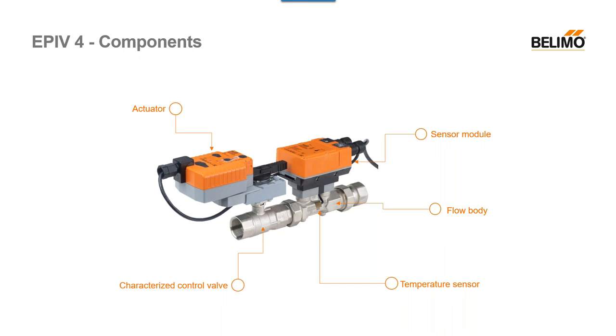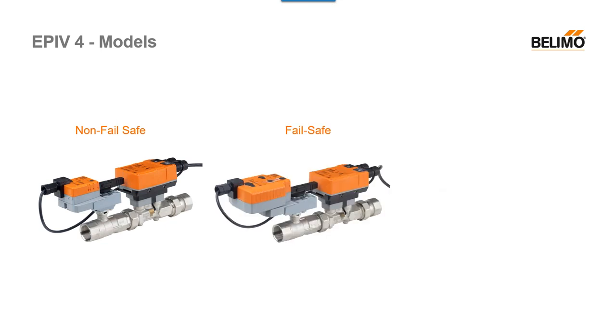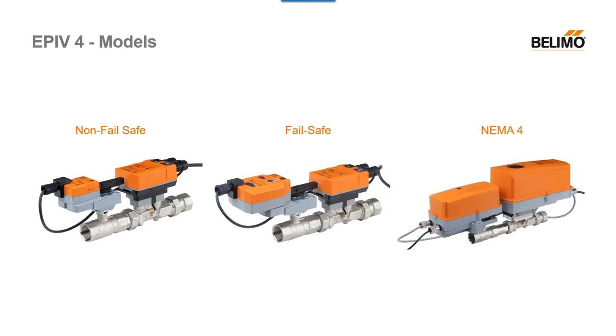Last but not least, our characterized control valve — this is the only component that stayed exactly the same as the previous version. The main models we'll be talking about today in terms of EPI v4s are our non-failsafe configured EPI Vs, our failsafe EPI Vs, and then within both the failsafe and non-failsafe family, we have our NEMA 4 option as well. I'll be discussing those throughout this presentation.